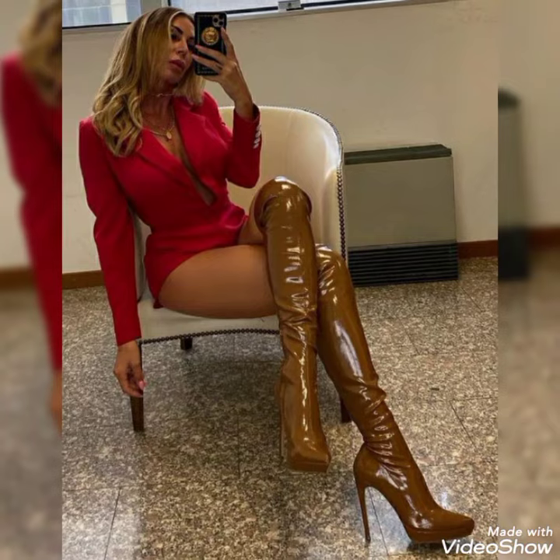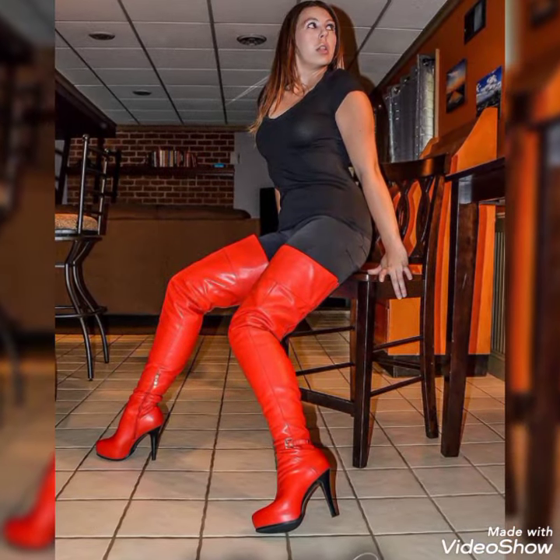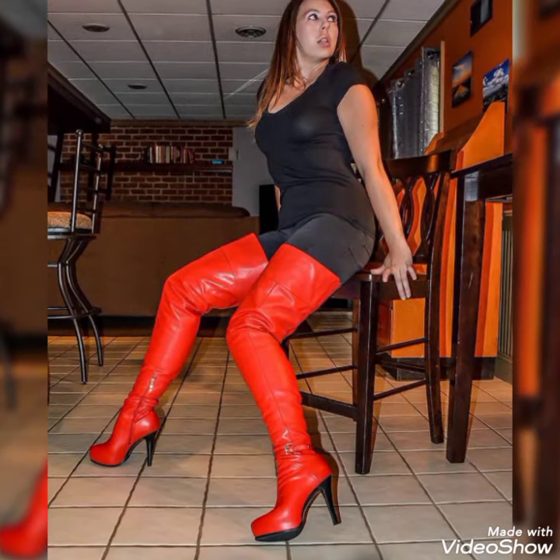So guys, if you want to get the idea of leather thigh heel boots, please keep in touch with this video till the end. Your friends will definitely get ideas about leather boots from this video.